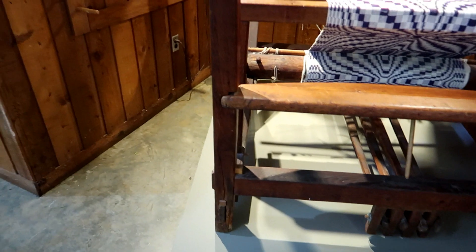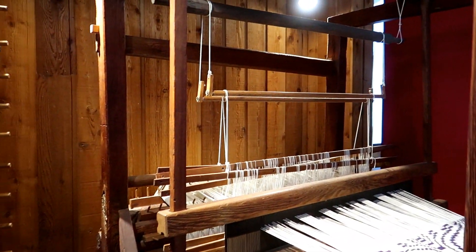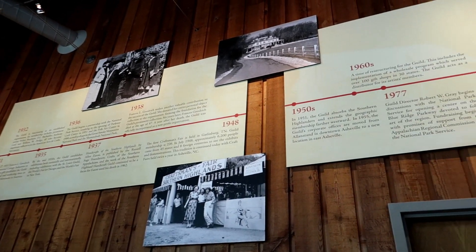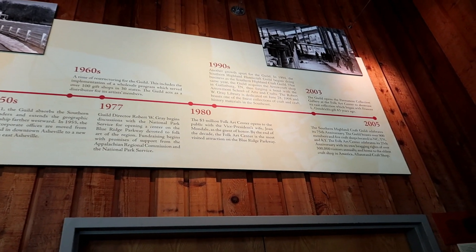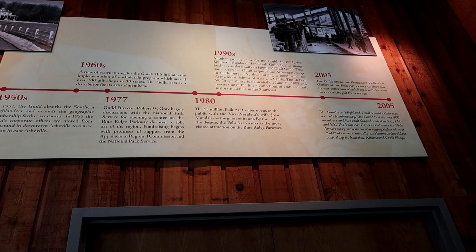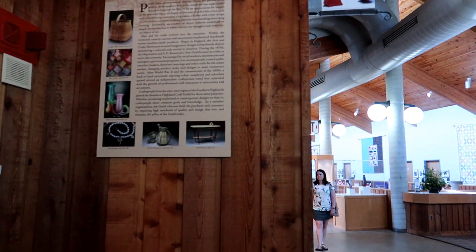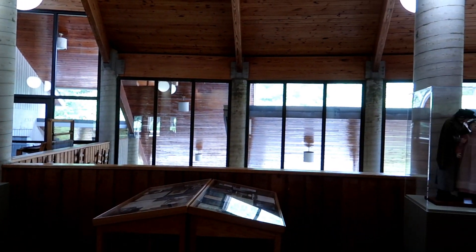That is incredible and huge — a barn loom. I've been reading over the history here. It costs $3 million to build this, and it is the most visited attraction on the Blue Ridge Parkway. Like, really? And what you hear downstairs is a man actually doing his leather work.